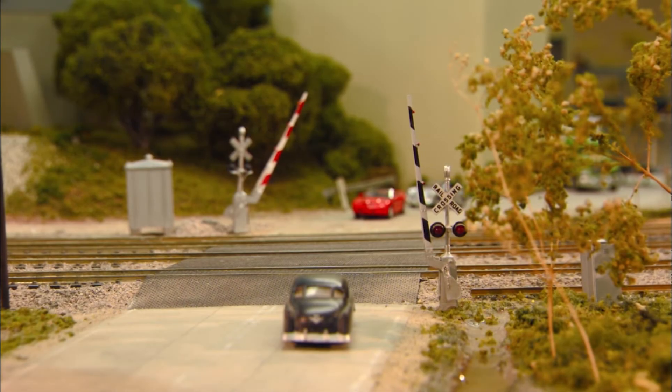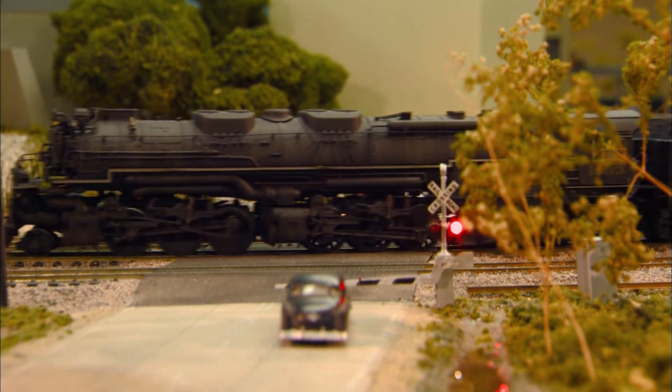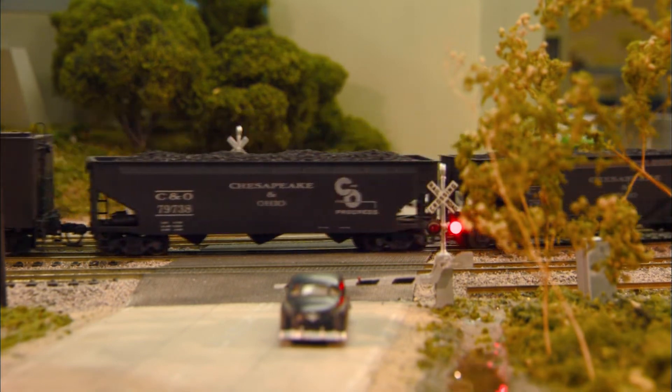It went from being able to operate two trains in one yard to having three operational main yards. We can operate four mainline cabs now, as well as approximately five industries that all have their own power and can be operated during a run session.